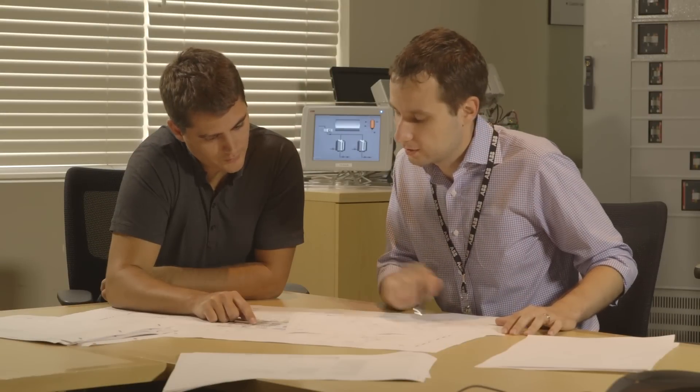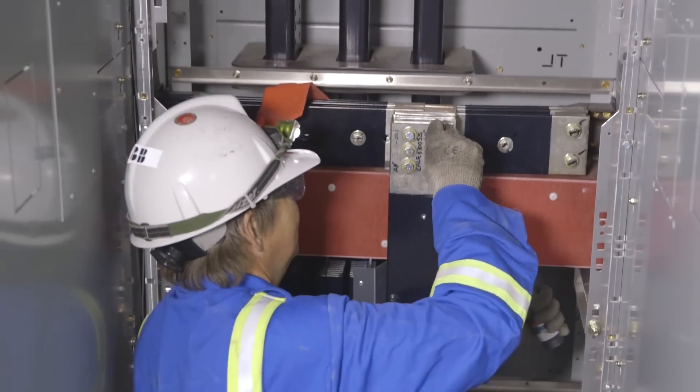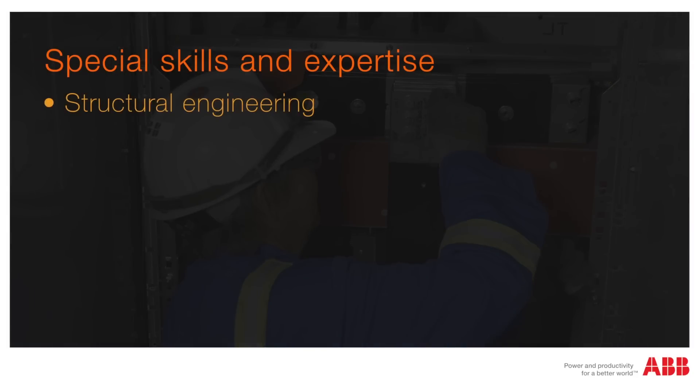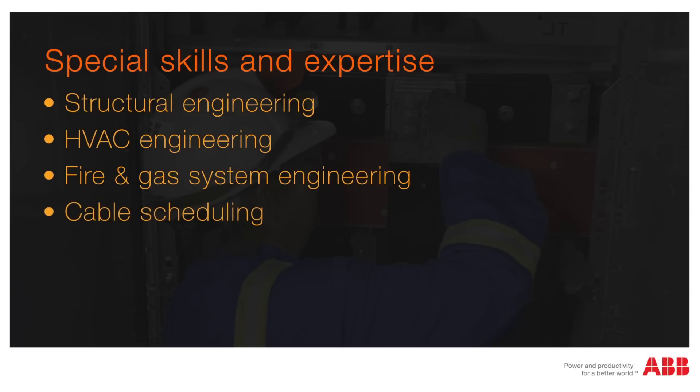Creating highly efficient electrical and automation systems requires special skills and expertise. Managing e-house fabrication pushes those requirements even higher, including expertise in structural, HVAC, and fire and gas system engineering, cable scheduling, and, most importantly, project management — all strengths you'll find at ABB.